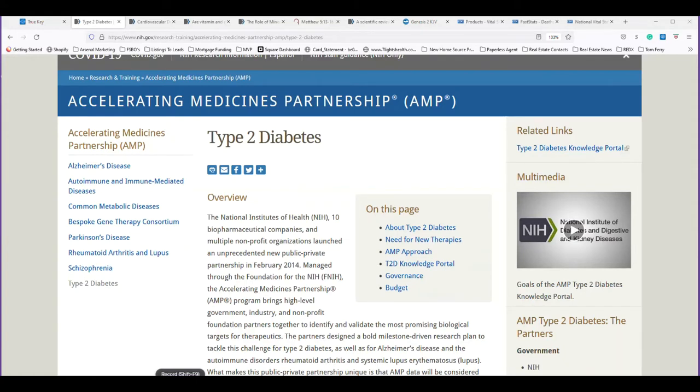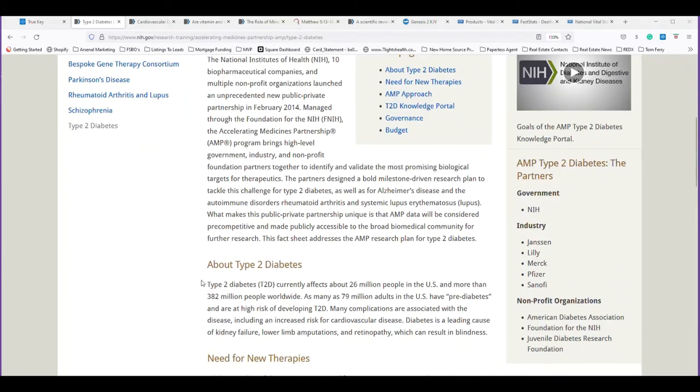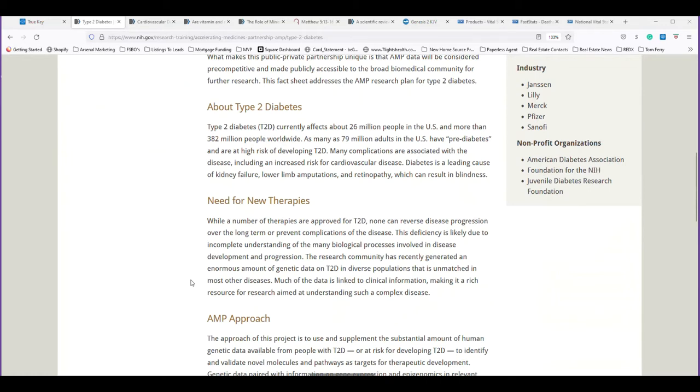I only use government-sourced information. I like to go to the US NIH or the CDC. Here's the first screen. Number one: type 2 diabetes, right from the US NIH — you can see the source at the top, National Institutes of Health. Type 2 diabetes currently affects about 26 million people in the US and more than 382 million people worldwide.